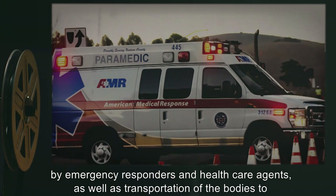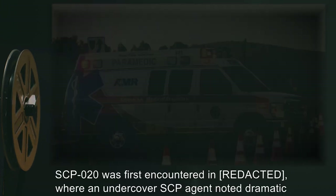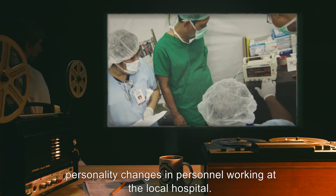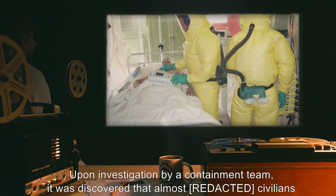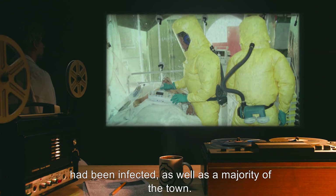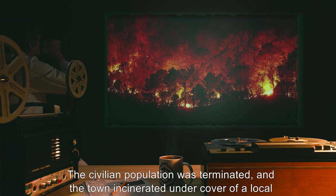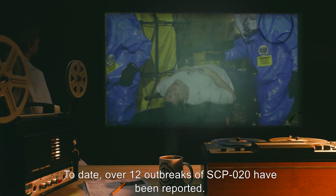SCP-20 was first encountered when an undercover SCP agent noted dramatic personality changes in personnel working at a local hospital. Upon investigation by a containment team, it was discovered that almost all civilians had been infected, as well as a majority of the town. The civilian population was terminated and the town incinerated under cover of a local flash forest fire.